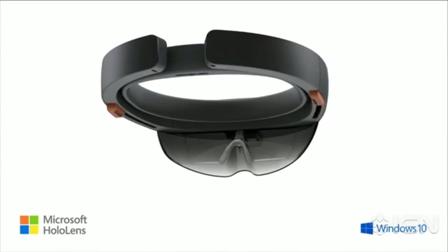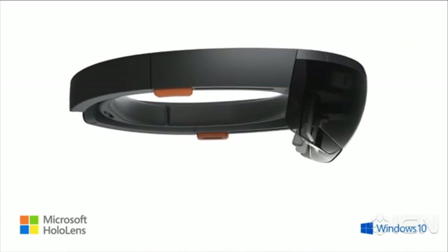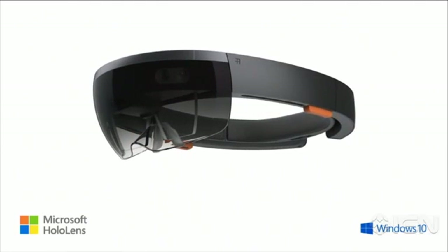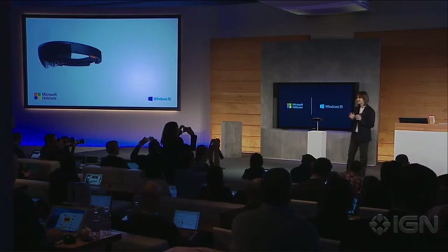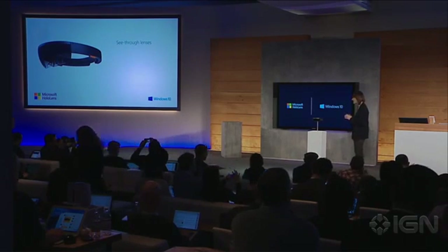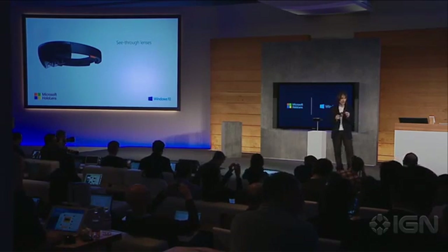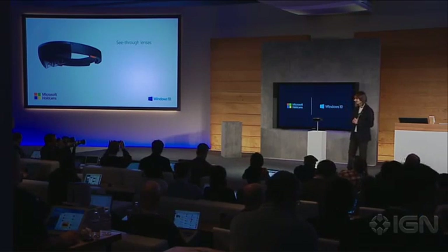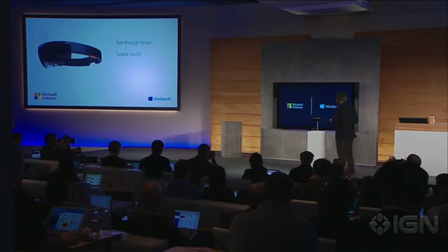This is the first fully untethered holographic computer. HoloLens is real and will be available in the Windows 10 timeframe. HoloLens has see-through holographic high-definition lenses — this is how we can see holograms right into our world, right into our lives, with more reality than ever before. HoloLens also has spatial sound so we can hear holograms even when they're behind us.